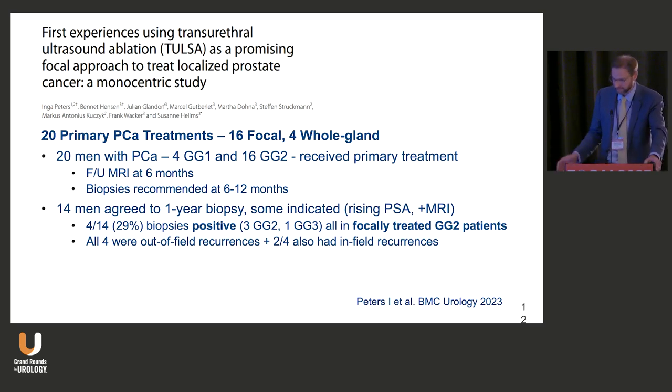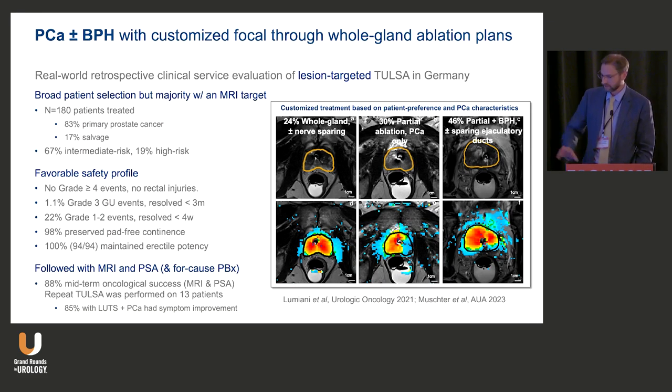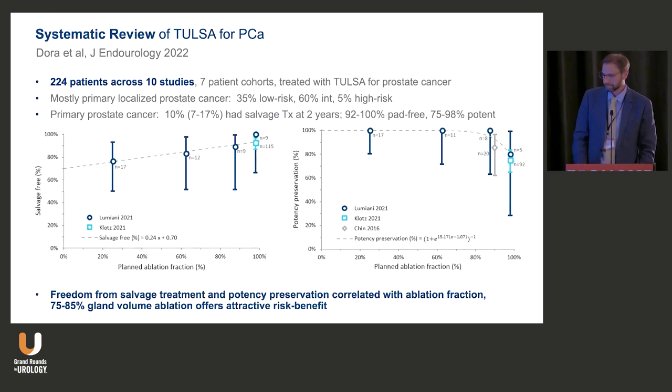A German group published on their first 21 patients with minimal guidance: four grade group one and 16 grade group two patients were treated. Follow-up MRI at six months was obtained and biopsies recommended; 14 men agreed. Recurrences occurred only in focally treated patients, not whole gland patients — all GG2 at baseline with GG2 or GG3 recurrences in 29%, mostly out-of-field. Looking at their ablation spectrum: 24% whole gland, 30% partial regional, and 46% partial with anterior zone inclusion for BPH and bilateral treatment.